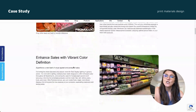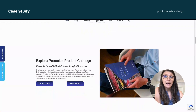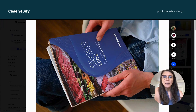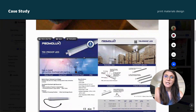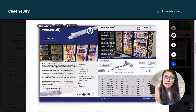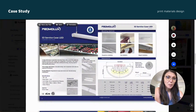In addition to digital design, I also oversaw the design process for Promilux's catalog and other print materials used for promotional purposes. This involved creating visually appealing layouts that highlight the unique benefits of Promilux lighting solutions. I ensured consistency in branding and design across all printed materials, enhancing the overall professional image of Promilux in the marketplace.